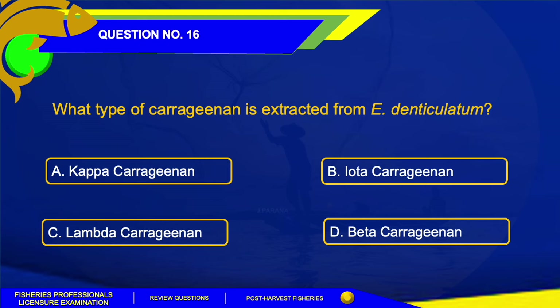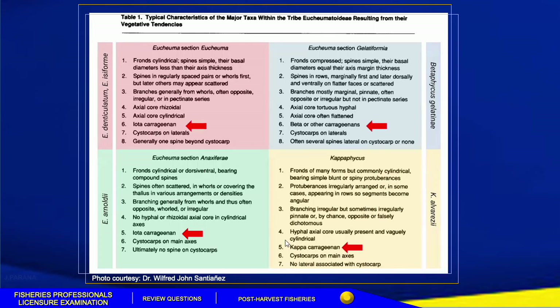The answer for this question is Letter B, Iota carrageenan. In the Philippines, we have various species of seaweeds — Eucheuma, Caulerpa, Sargassum, Halymenia, and Gracilaria. Among these, only Eucheuma can be cultivated on a large scale and has a high content of carrageenan. According to FAO 2018, an estimated 70-80% of the world's production of carrageenan is derived from Eucheuma.